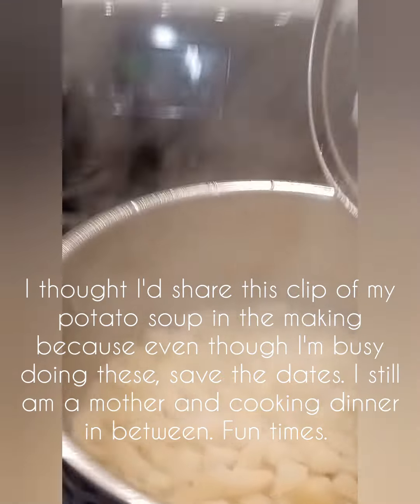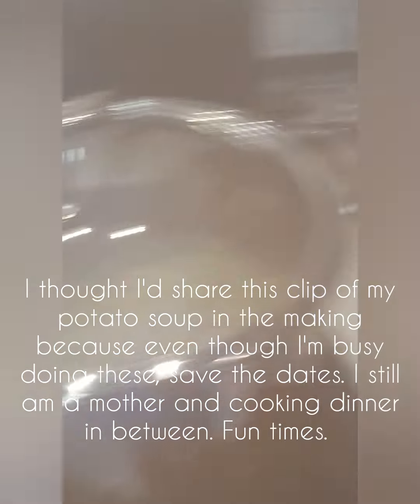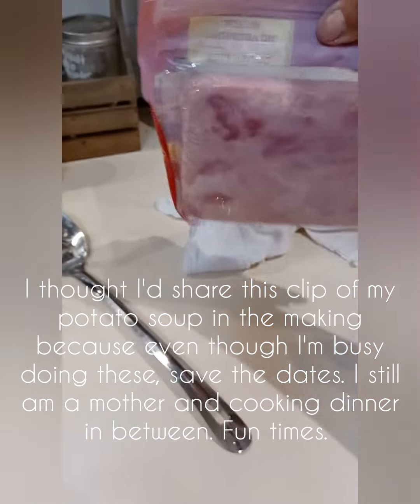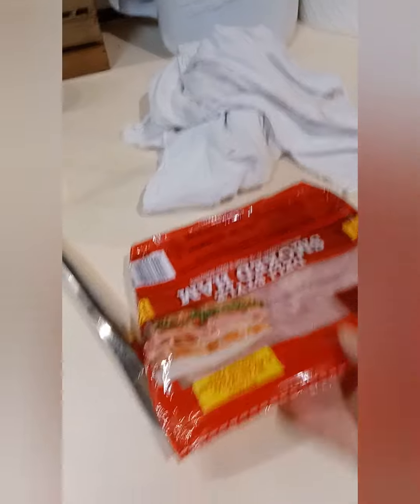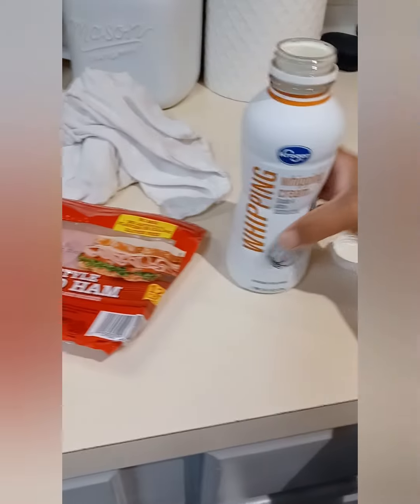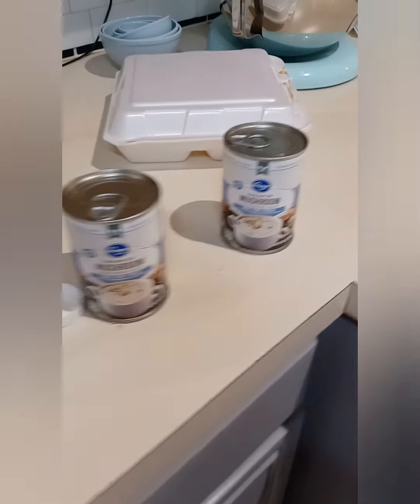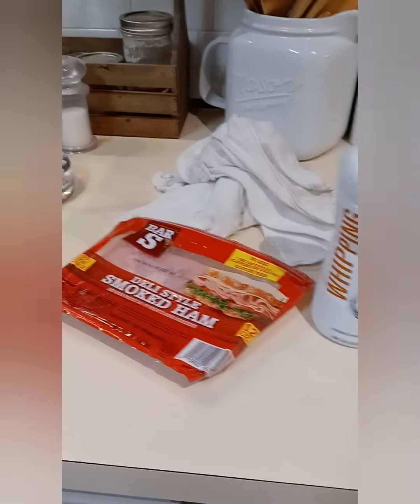I wanted to share this with y'all — I'm making a potato soup. My daughter has been asking me to make this for probably over a year now. I got some cheap ham, some whipping cream, and some cream of mushroom. I don't know if this is how you make it, but this is how I'm making it, so let's hope and pray it comes out well!